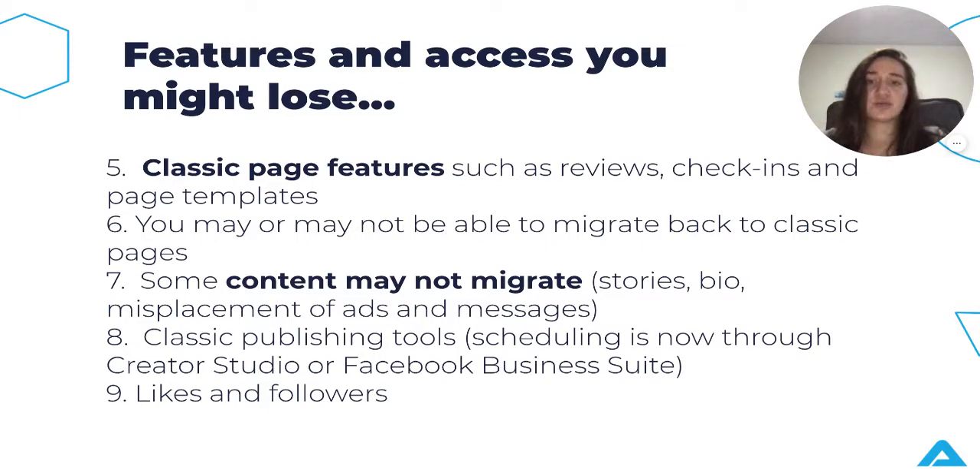Sixth — and this is very critical — you may or may not be able to migrate back to classic pages. If you switch to the new pages experience and don't like it, you might not be able to switch back. Not all accounts can make these changes, and you won't know if your account is eligible to migrate back and forth until you've actually made the change. Additionally, some content may not migrate, such as stories, your bio, some advertisements, and some ads and messages may be misplaced and not appear on your regular feed.